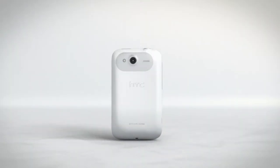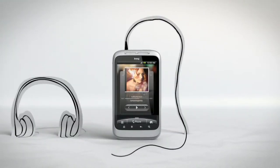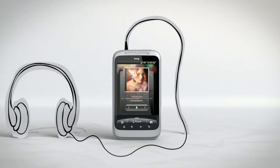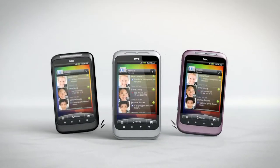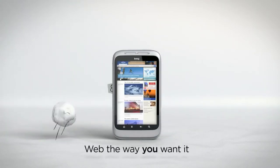On the back, a 5-megapixel camera with flash that will keep your pictures sharp at any time of day or night. And on top, a 3.5-millimeter audio jack, so you can plug in your headset and enjoy your favorite tunes, and also a choice of cool colors, so you and your phone are always a perfect match.